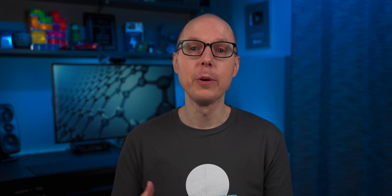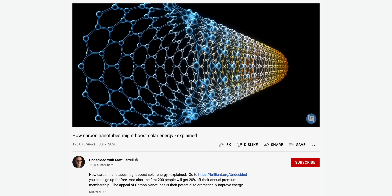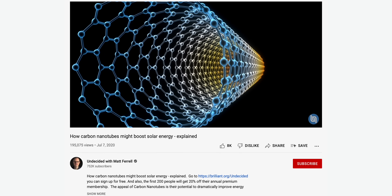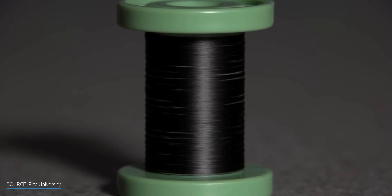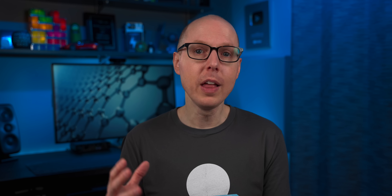About a year ago I covered how carbon nanotubes might be able to boost solar energy in another video, so I thought it was a good time to revisit the topic. I'm not a scientist, but I like to look at these technologies from a broader view — how they may impact our lives, what the user experience is around them, and if they're actually coming to market. I know a lot of you have probably heard all of the promises on graphene and carbon nanotubes, and they haven't been delivered yet.